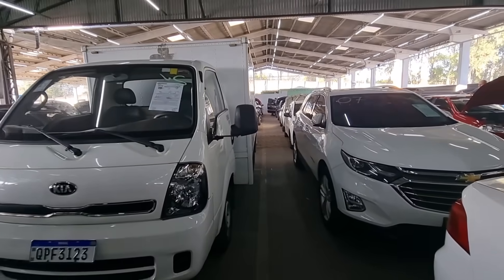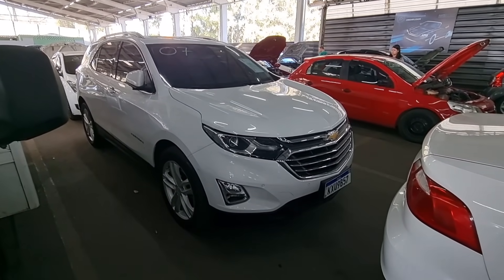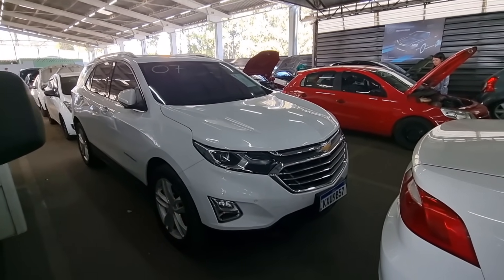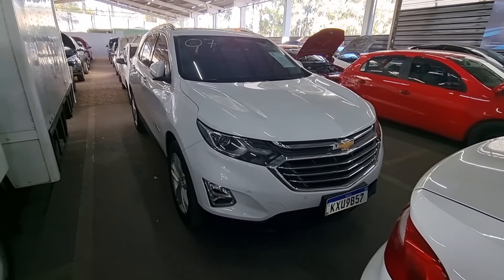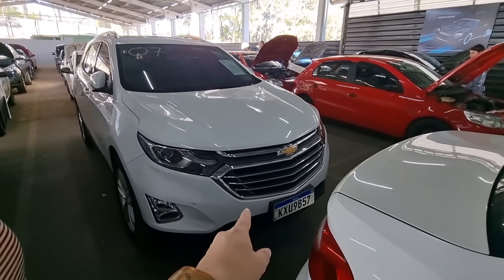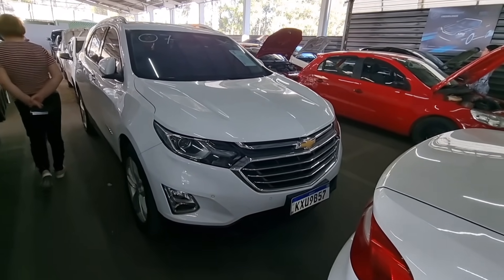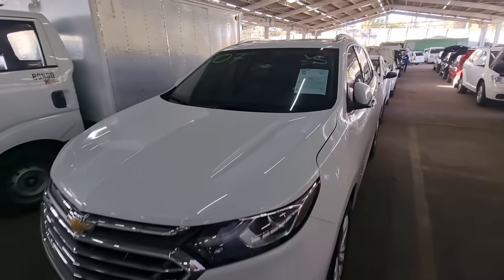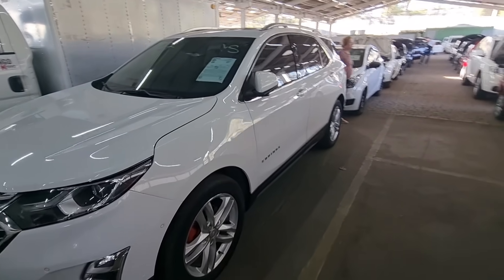Logo aqui do lado tem uma GM Equinox. Esse aqui também é outro carro raro, como eu falei do Gran Vitara. É um carro que não tem sempre, bem raro de aparecer no leilão. A parte frontal boa — farol, grade, capô, farol de milha, tudo em dia. Nada quebrado, nada amassado. Roda de liga leve original. Pneu bom, ainda tá pra rodar legal.